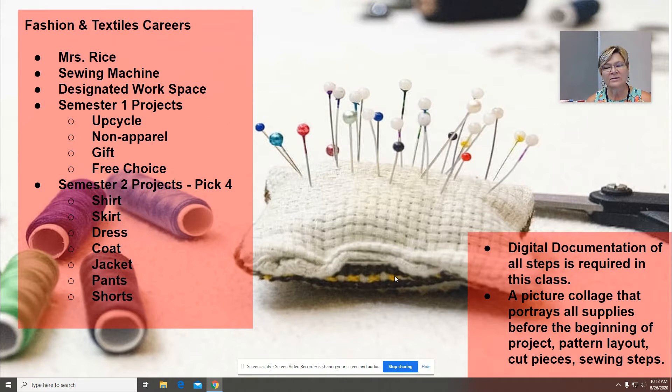This course, because it is advanced, does require a sewing machine at home. If that's an issue, students can let me know and we will make plans to make sure your child has a sewing machine to work on.